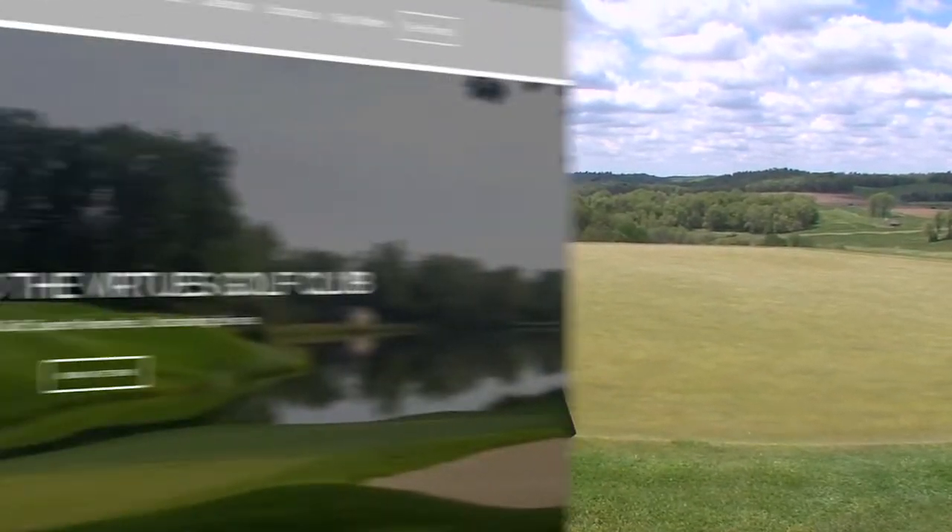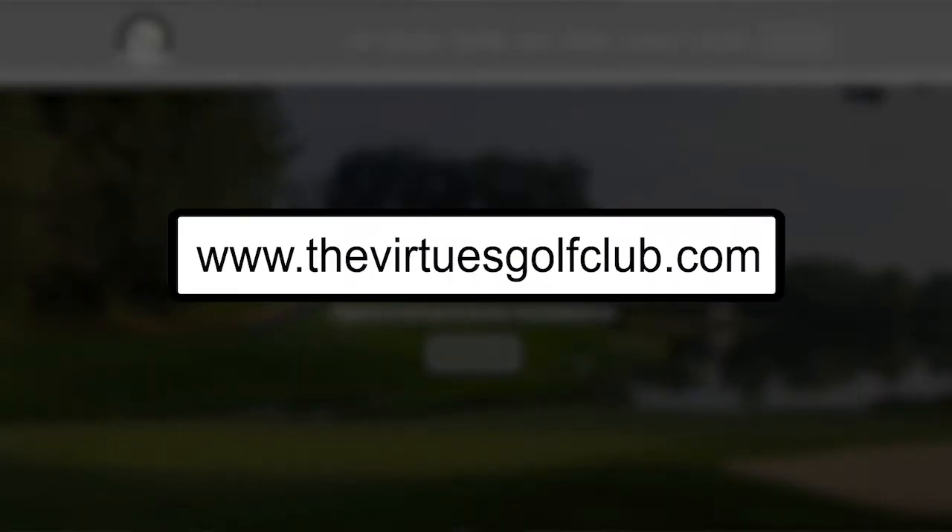Well, give us some contact information about coming out to Virtues, getting a tee time and playing here. Just give us a call: 740-763-1100, or visit us online at www.TheVirtuesGolfClub.com. Fantastic, thanks so much for being on the show. Thank you.